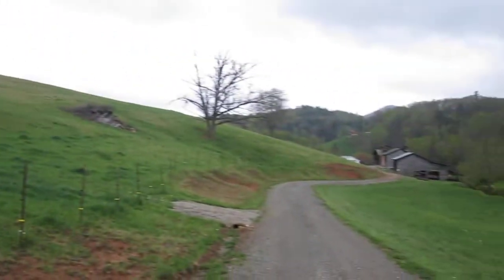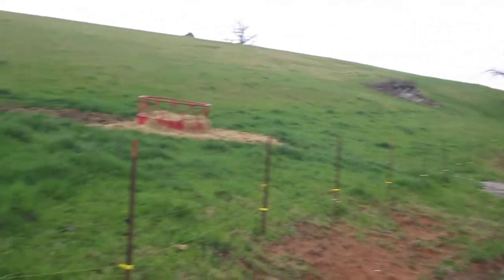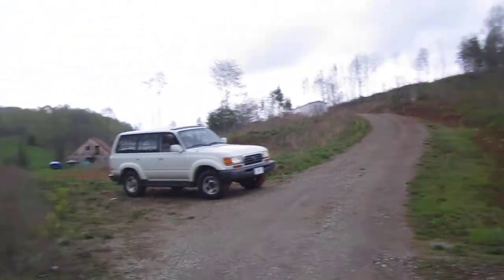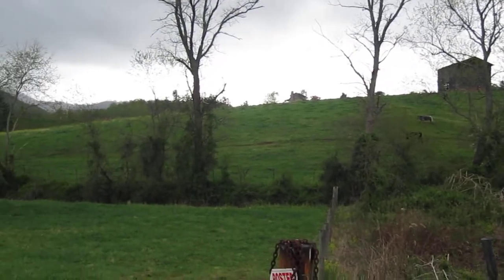And then this is Woodrose right here. When you get up to the top of the property, the views start opening up — you can see what we're looking at here.